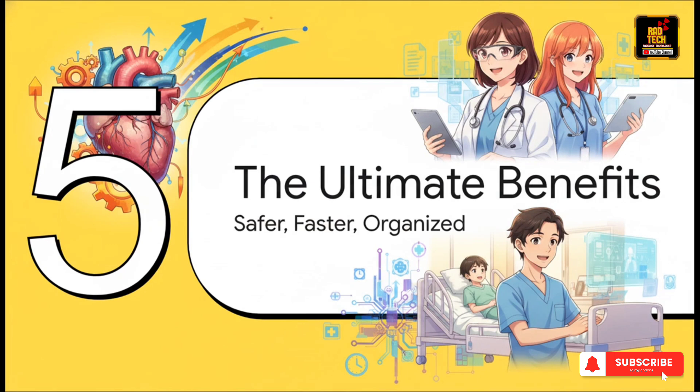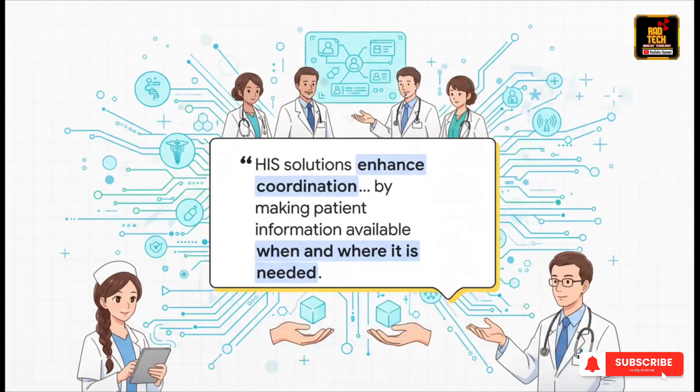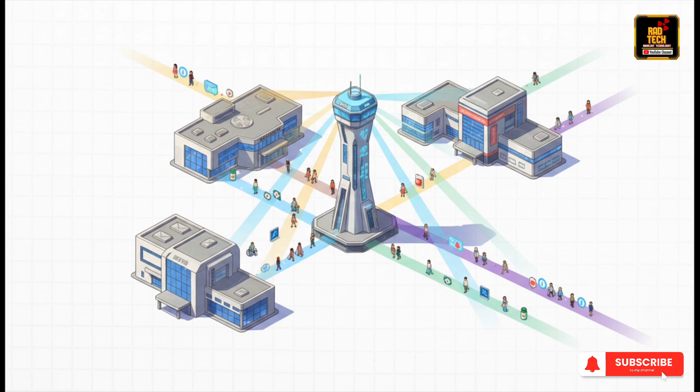So why do hospitals pour millions of dollars into these incredibly complex systems? It all comes down to the payoff for patients and for staff. The whole point is to tear down the walls between departments — getting the right information to the right person at the right time, every single time. Think of the HIS as the hospital's air traffic control tower, safely and efficiently directing the flow of everything: patients, data, resources. And the result? Fewer delays, way fewer errors, and the big one — better, safer outcomes for patients.